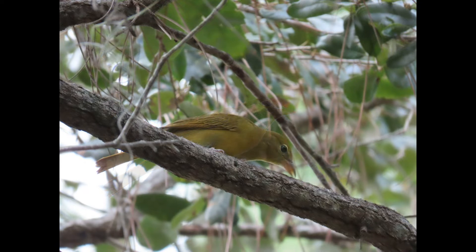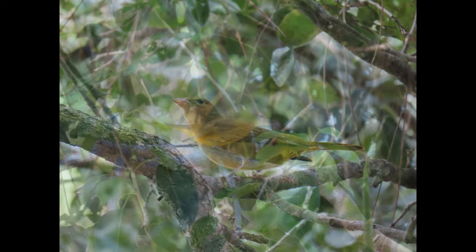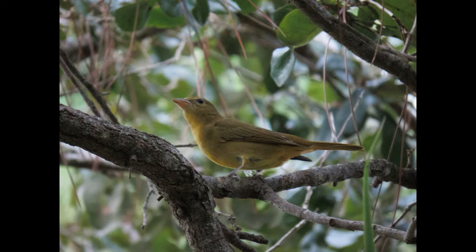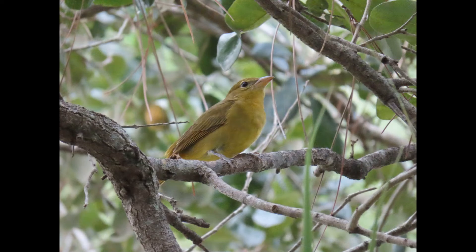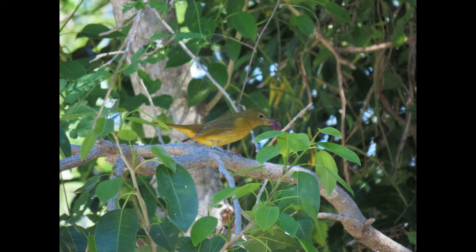If you live in South Florida or the Keys, you might actually want to call this bird the 'winter tanager' instead of the summer tanager, because you only see them in the winter and not in the summer. I always wondered — am I supposed to see this bird all summer? It's very misleading. I think it needs a name change — just kidding.